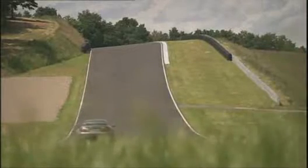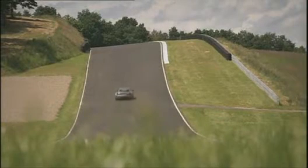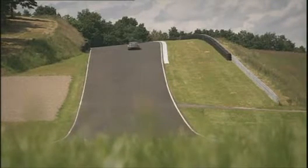A new sports chassis with coilover suspension, direct steering, and a sophisticated 5-speed automatic round off the package.